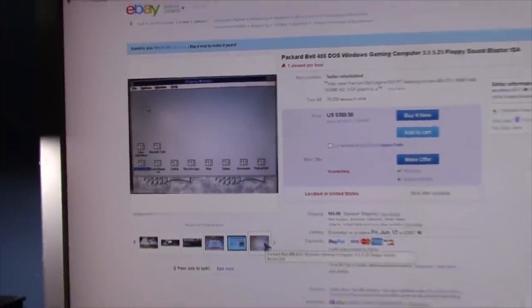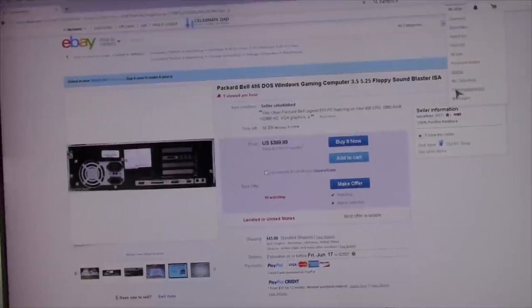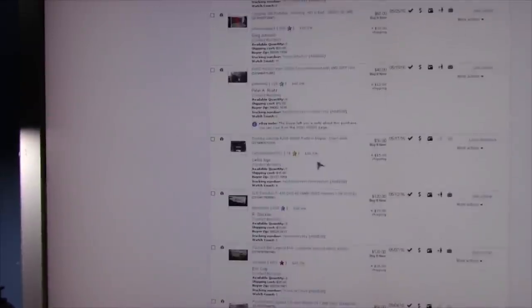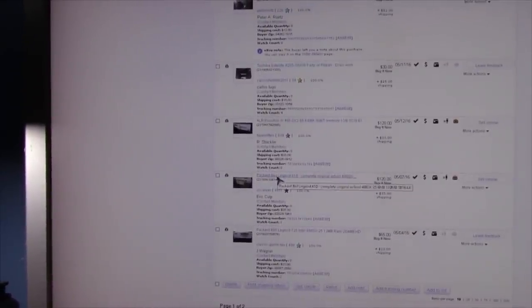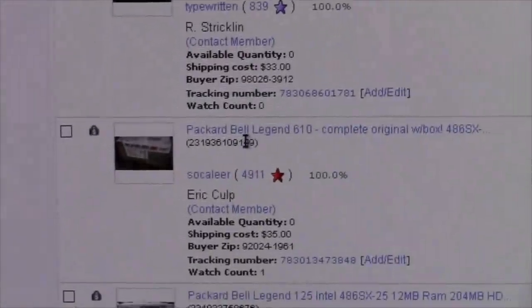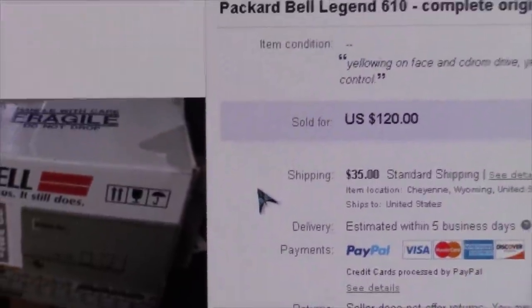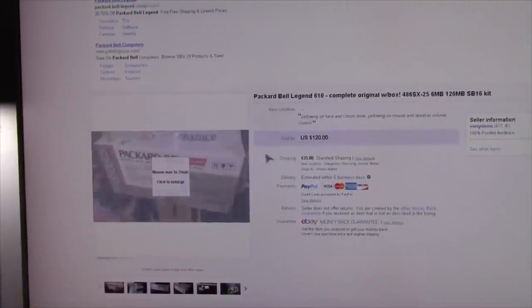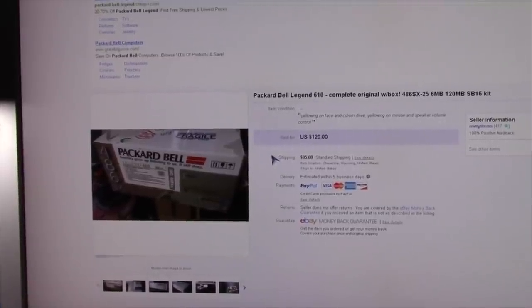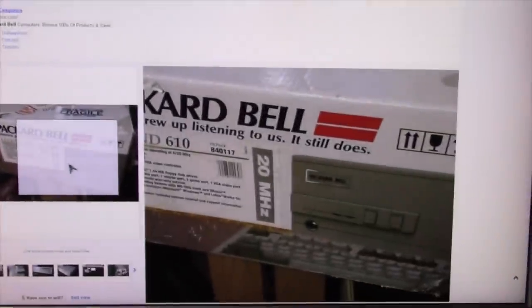He's asking $399. Just to prove it to those of you who are interested, let me go to my selling records here. Scroll down and there it is right there. Zoom in - there it is. $120. I sold it for less than I thought I did. I think I had it listed for like $150 originally and then thought that might be a little too much. You can see right there that I sold it.